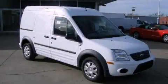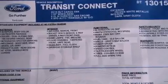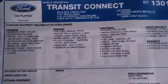This is a 2013 Ford Transit Connect. It has a 2.0-liter four-cylinder engine and an automatic transmission.